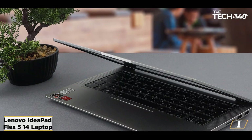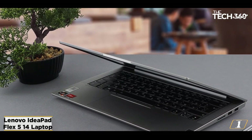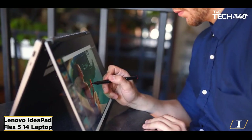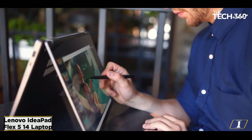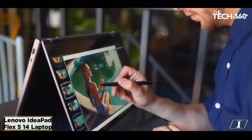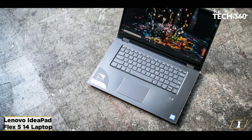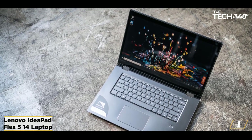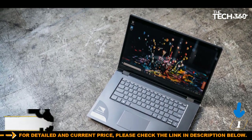The display, while a good size at 14 inches, could be brighter, and overall the laptop itself might be better if it were a tad lighter. The Flex 5 is a great laptop at an incredible price, making it one of the most affordable laptops for graphic design. We consider this laptop the best cheap laptop for designers and artists because of its extraordinary blend of power, flexibility, and value.